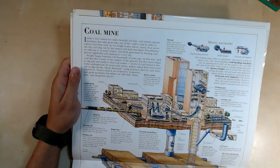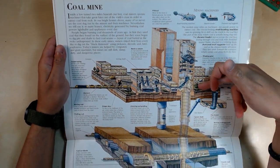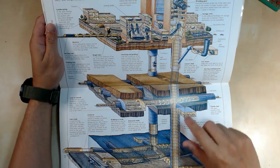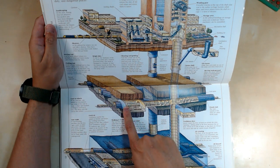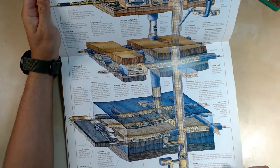Now we've got a coal mine. There are a lot of buildings above ground, and tunnels that go all the way down. There are rails and trams, and multiple levels underground. That's the coal mine.